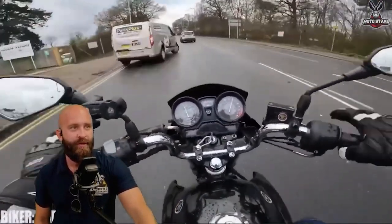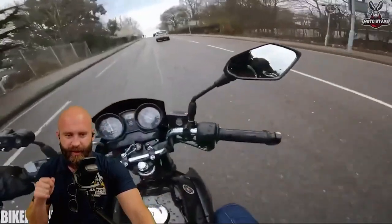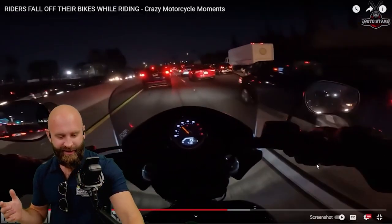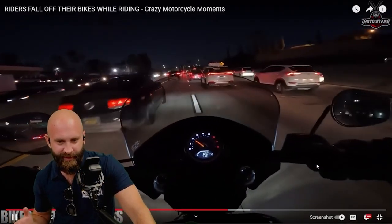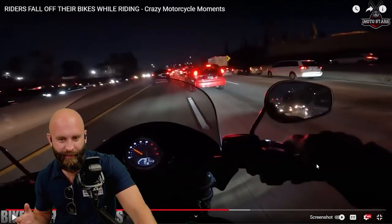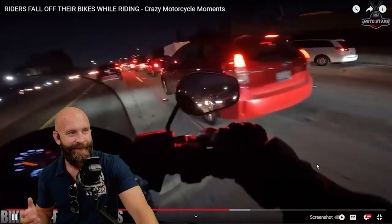A van pulls a U-turn in front of a biker — good job with the swerve, lots of hand movement but good swerve. It's important to be fully focused. Open lane pattern — you could see that big open lane right there, the possibility of someone just coming in.